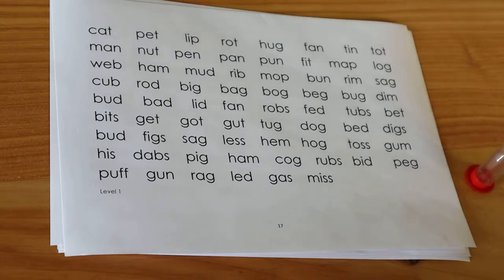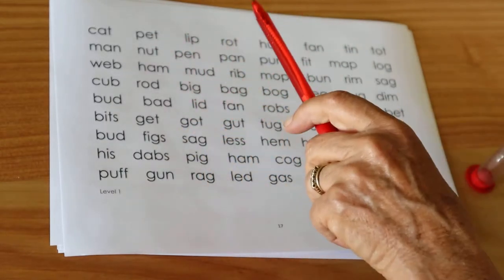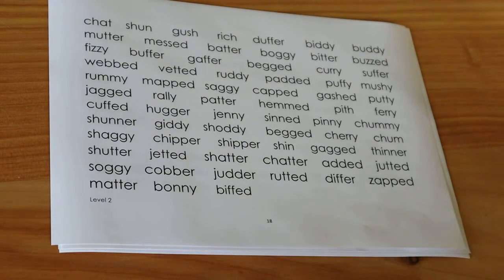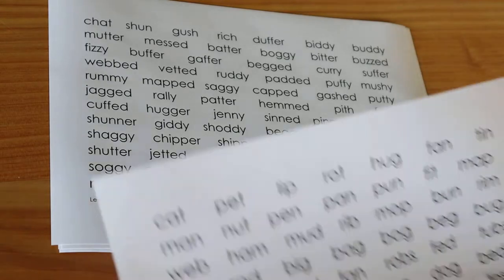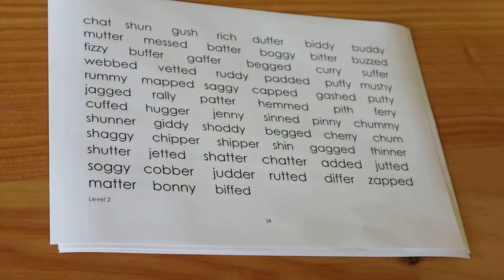For many children this first level will be too easy. If they are reading cat, pet, lip, rot — just call stop, far too easy at this point. Start the timer again and keep going until it is clearly not too easy, and then this will be the level that you begin with. For many kids it will break down here — the same words but with a simple suffix added, and they simply do not know where to start dealing with them.